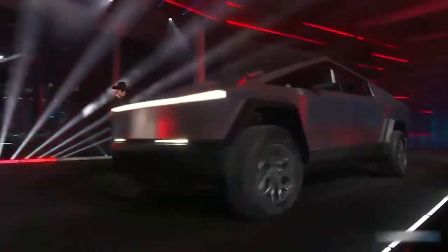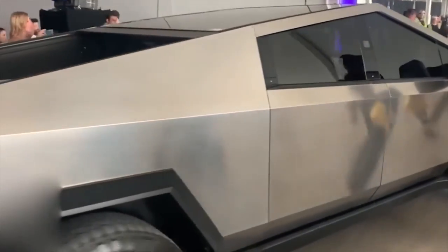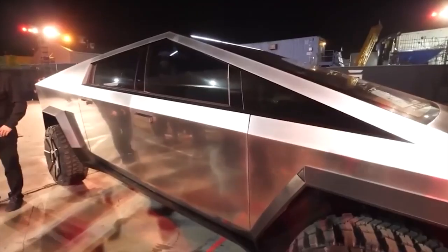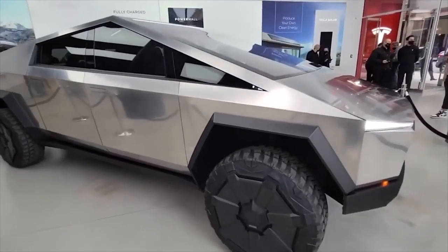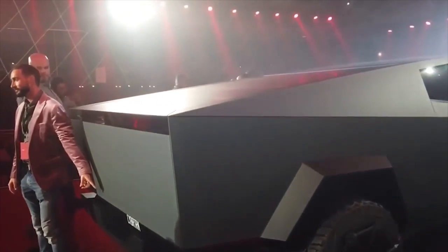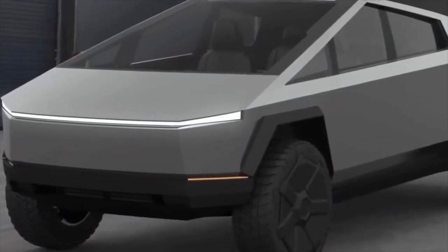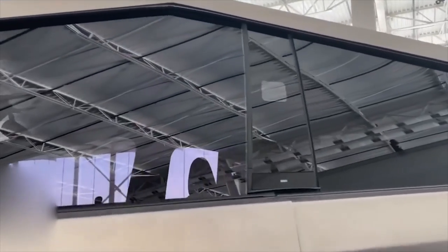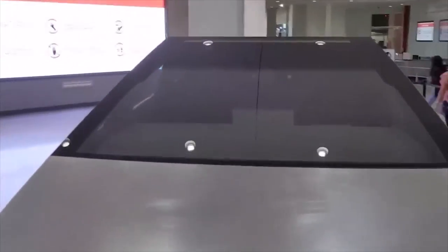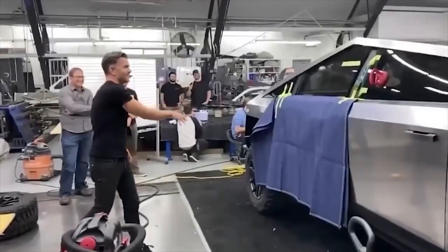Let's examine the Tesla truck's design in more detail. The car has an extremely distinctive appearance, with an angular, futuristic design that appears to have been taken directly from a science-fiction film. Unlike any other pickup truck on the market, the truck's body is comprised of very durable 30x cold-rolled stainless steel, according to Tesla. The truck also has a sledgehammer-resistant armored glass windscreen, as well as a number of other technologies intended to increase the vehicle's durability.